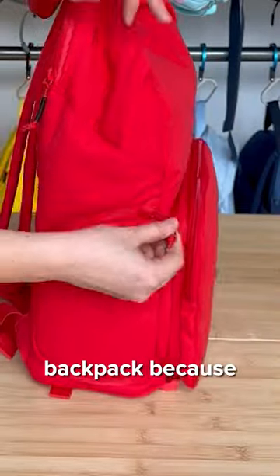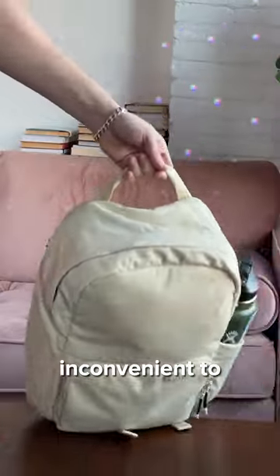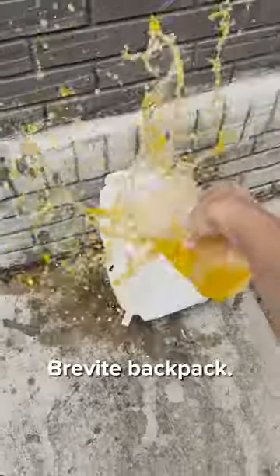Lastly, you shouldn't get our backpack because it's designed with anti-theft features. You can keep the zippers looped like this and lock the main compartment like this so no thief can ever open it. It's just so inconvenient to keep your stuff safe. And that's why I can never, ever, ever buy a Brevity backpack.